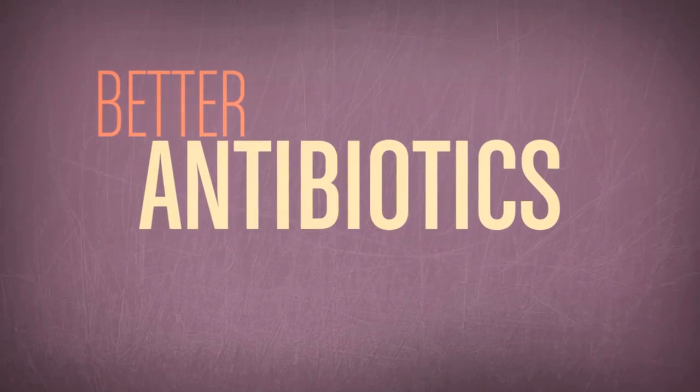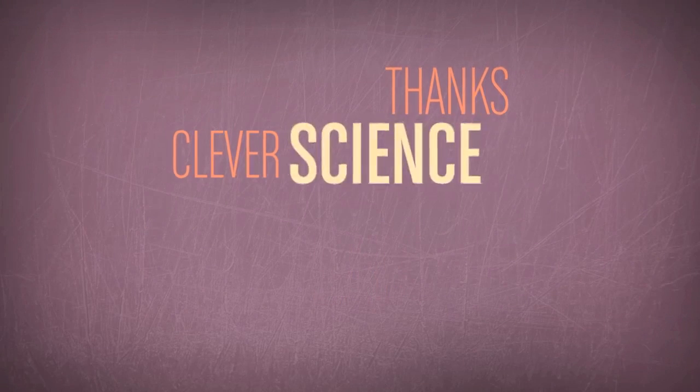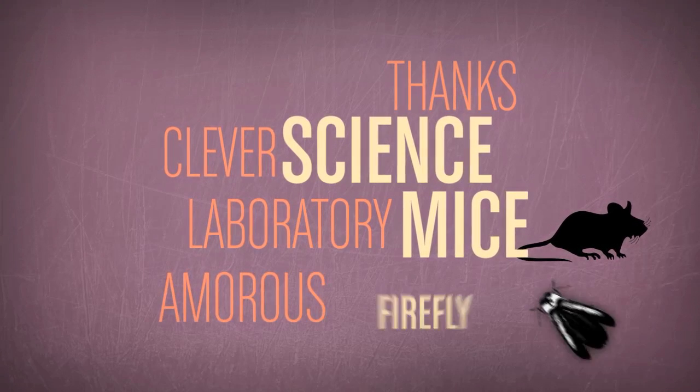Better antibiotics could save millions of lives, all thanks to some clever science, laboratory mice, and the amorous firefly.